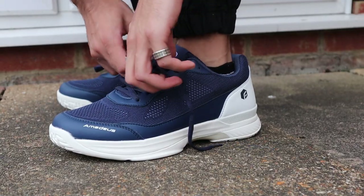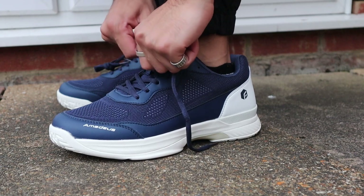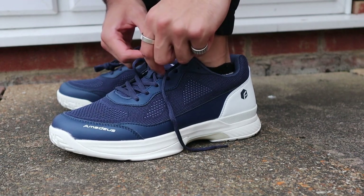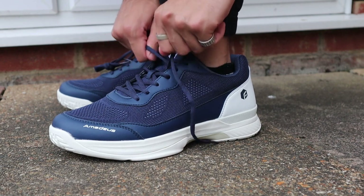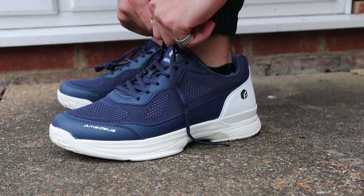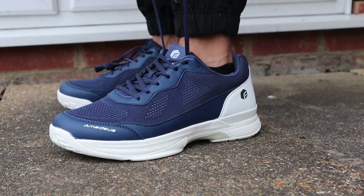All right, so I'm quickly doing my laces. And in terms of the color, especially outside, I feel like it looks way more prominent and vivid than it looked inside. So in terms of the blue color so far, I absolutely love it.